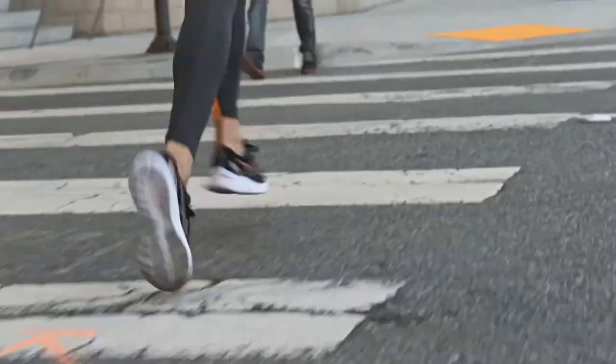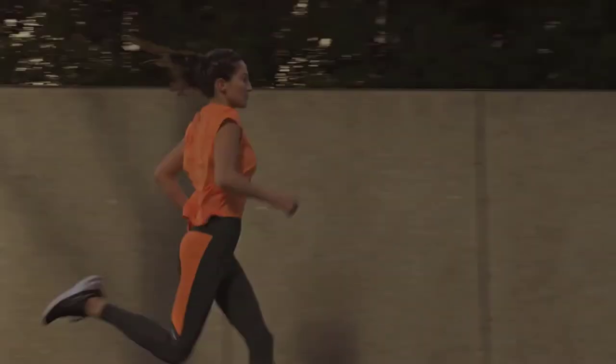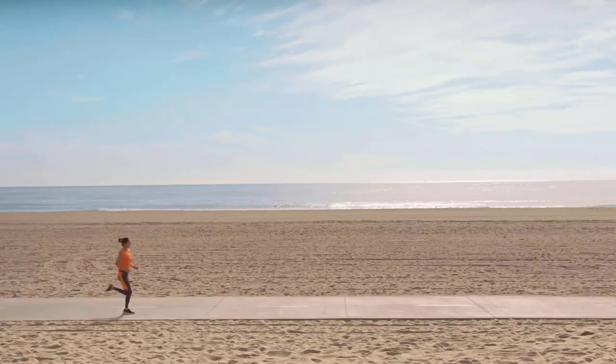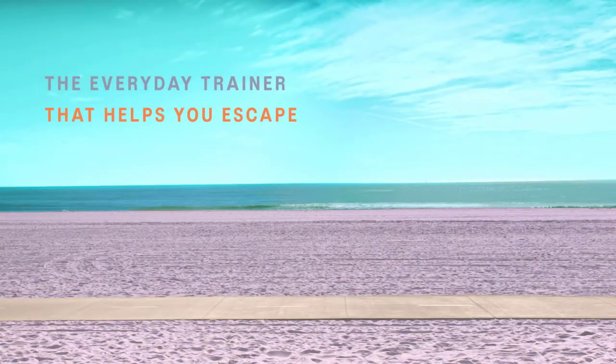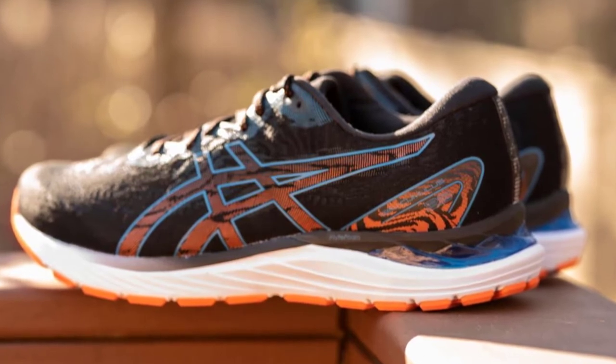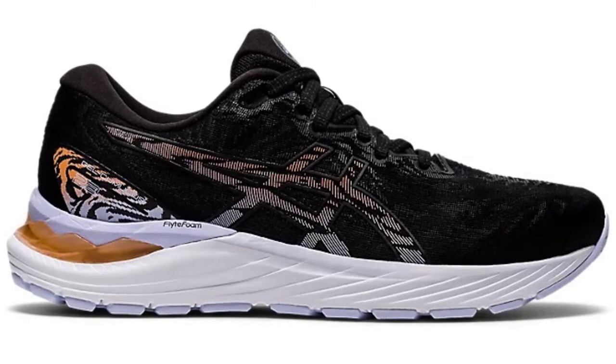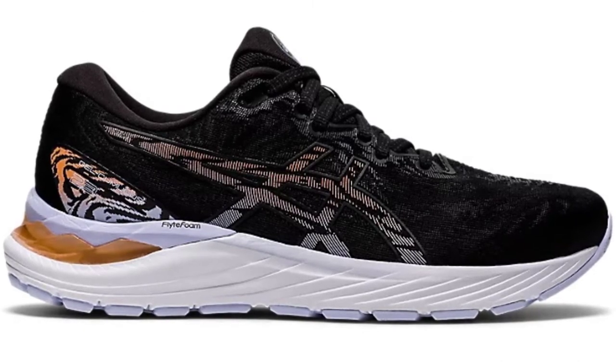You don't notice the nuance of that on the run, but you do notice a smooth and unobtrusive ride. Heel strikers will enjoy extra shock absorption from the heel's gel unit, while the FlyteFoam midsole material hits a sweet spot on the cushioning continuum — soft enough to excel on slower miles, but with enough spring to accelerate through tempo sessions.